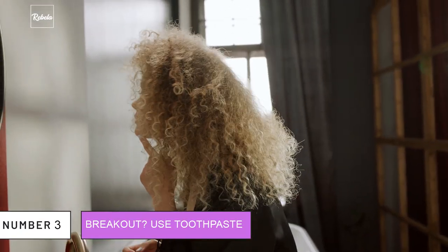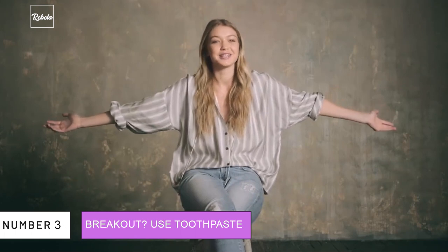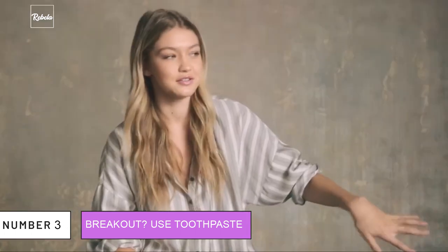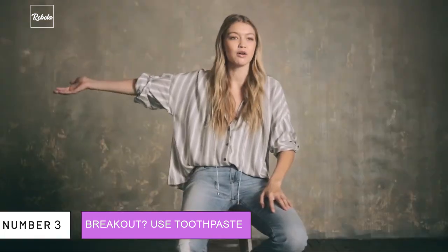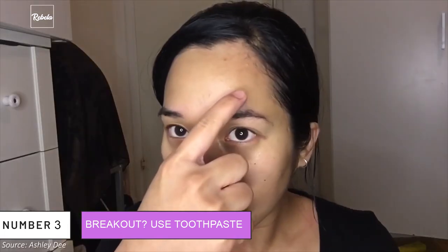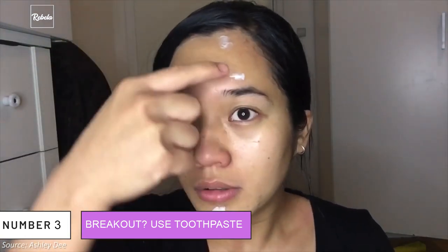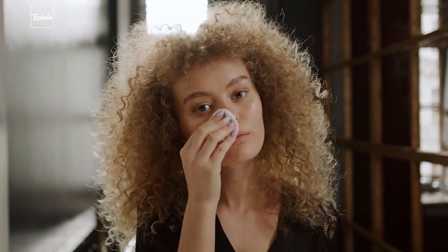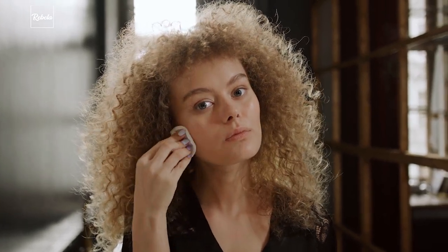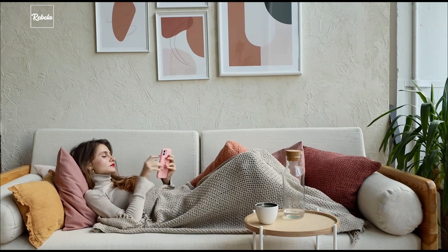3. Breakout? Use Toothpaste. Gigi gave her go-to tip when a breakout attacks: she puts toothpaste on her pimples before she goes to bed, just like how her mom always did. After applying the toothpaste, she puts a small piece of toilet paper on it to hold in the moisture. The next morning, all you have to do is wipe them off with a wet towel. The magic of this hack is that the toothpaste makes the pimple dry out. Although you should keep in mind that it may not be suitable for everyone.